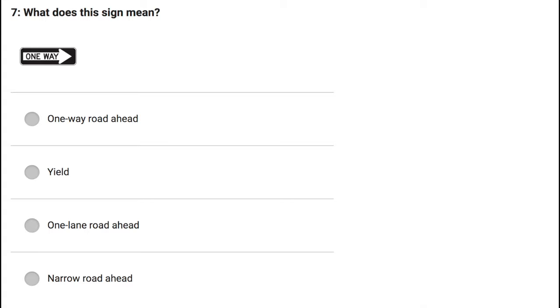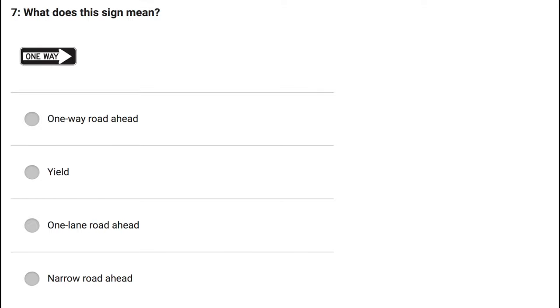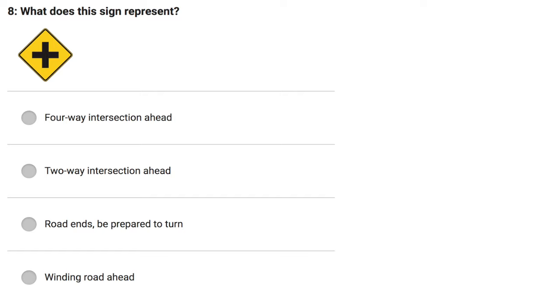Correct answer: Road ends, prepare to turn. What does this sign mean? One-way road ahead. Yield. One lane road ahead. Narrow road ahead. Correct answer: One-way road ahead.